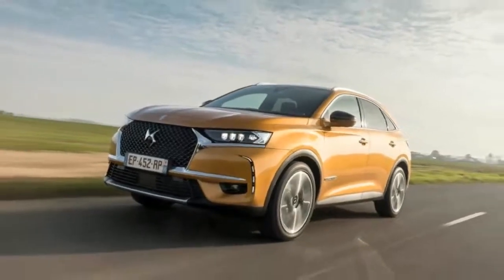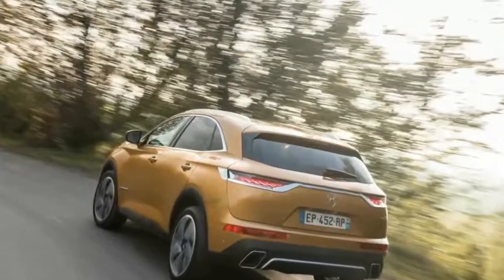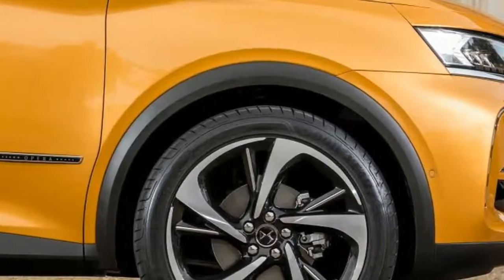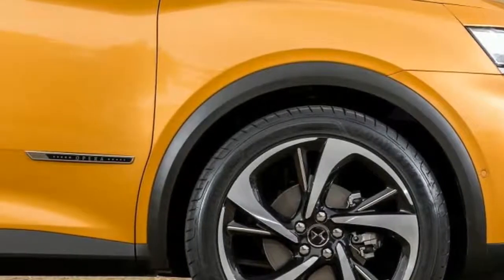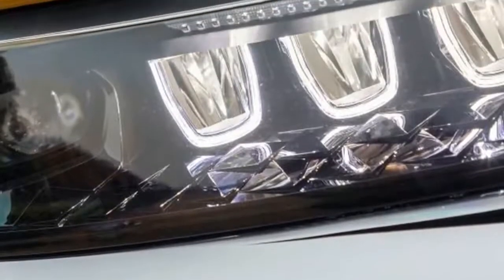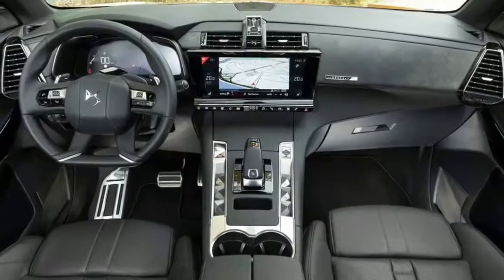Three trim levels are offered: Elegance (BlueHDi 130 only), Performance Line and Prestige (all three engines), and Ultra Prestige (180 and 225 only). Prices start at a palatable £28,050 for the Elegance and rise to a pretty stratospheric £43,000 for the two Ultra Prestige models.